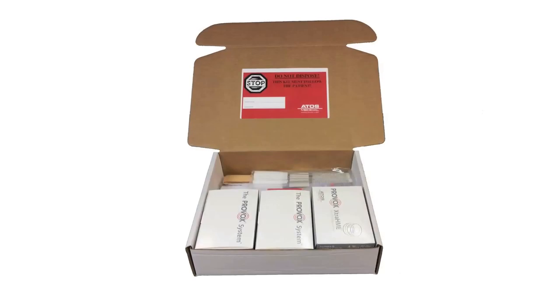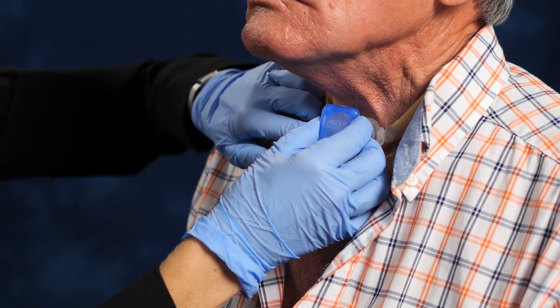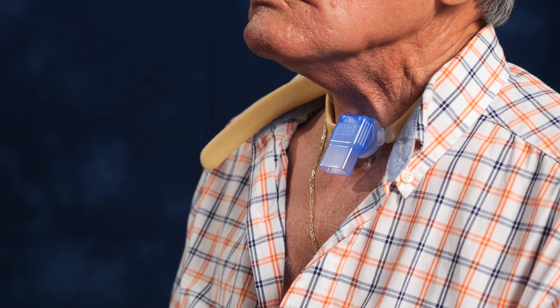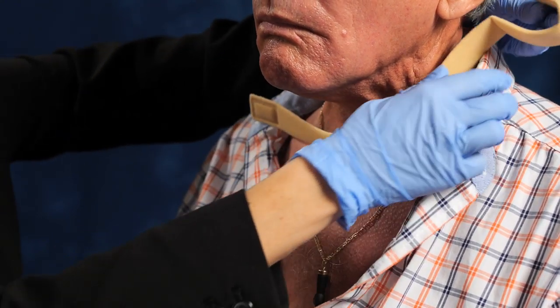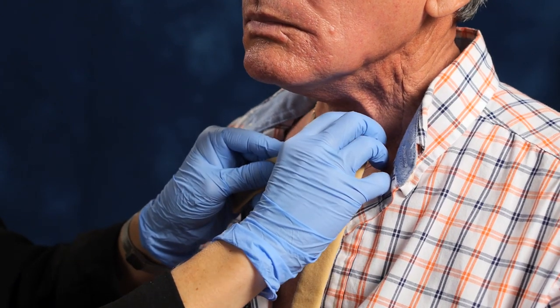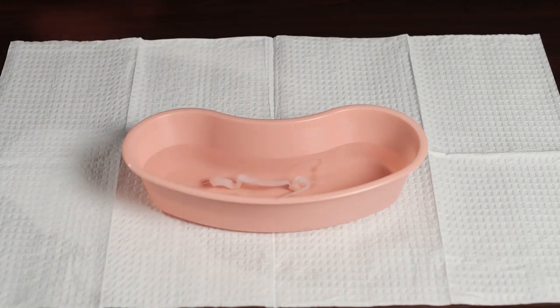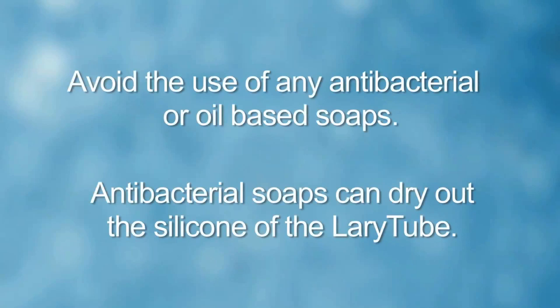Because the patient breathes only through the stoma, it's important to cover the stoma when showering. The pulmonary kit includes a shower aid; prior to showering, remove the HME cassette and place the shower aid onto the lary tube with the rectangular portion facing downward. To clean the lary tube, first remove it by releasing the Velcro strap at the base of the neck and sliding the tube forward. Avoid antibacterial soaps, as their ingredients may dry out the silicone of the lary tube.